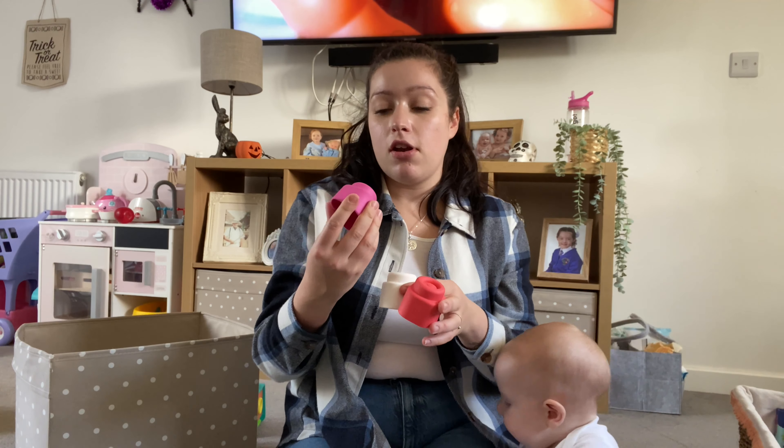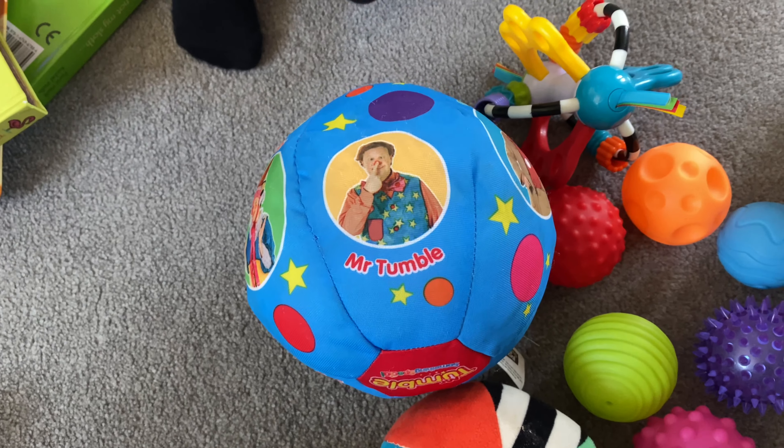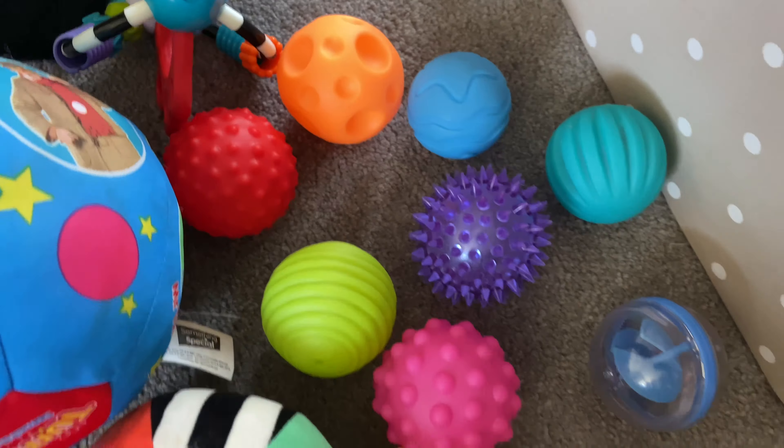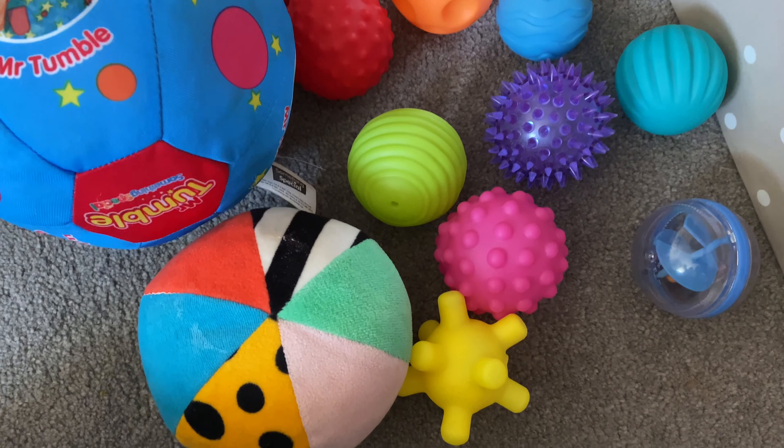Like the Duplo and Mega Blocks for older kids — Renea's got them. But these ones are like squishy blocks. I can't remember what they're called — I'll try and find them and link them below. They're really good for right now: he chews on them and then he'll gradually learn to build with them. They're really good.